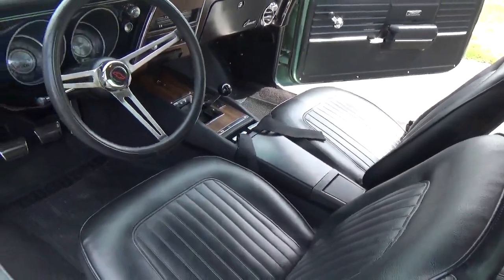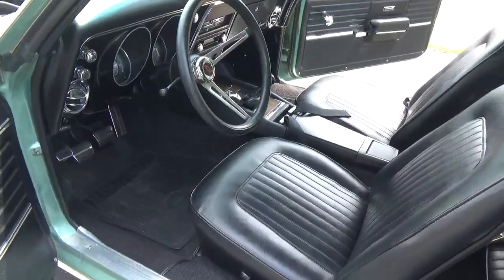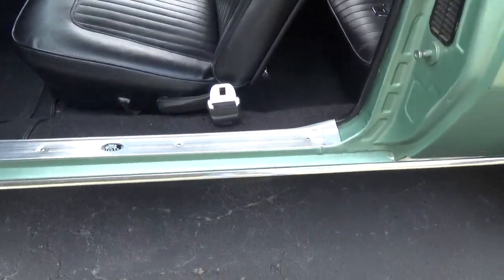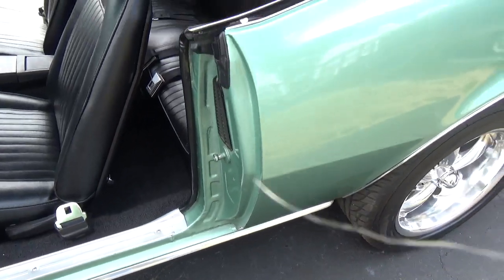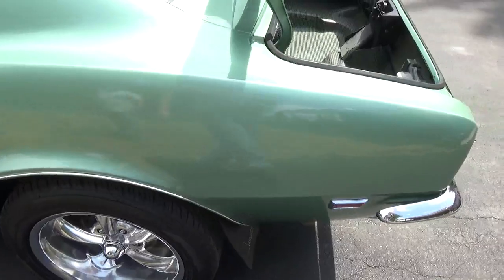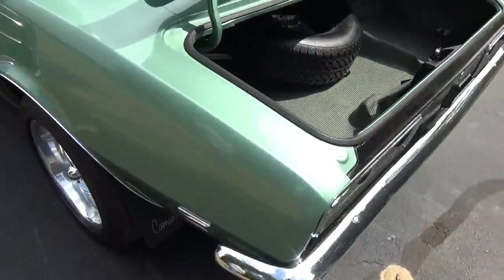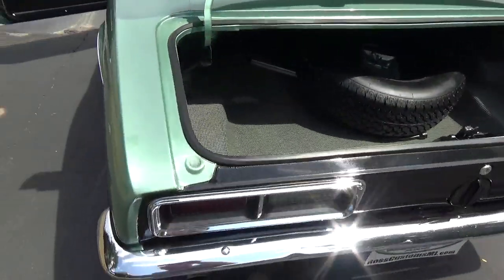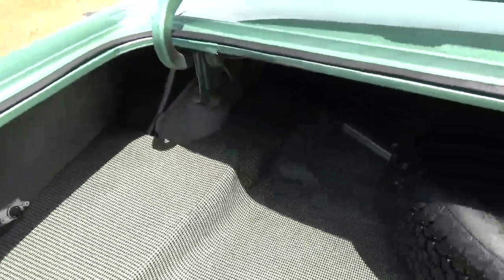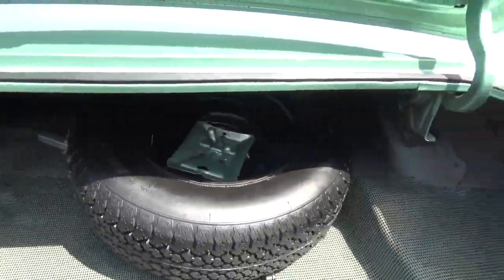It's got the original console in it and a nice sport wheel. The door jams are really nice. The panel fitment and everything on this car is just what you'd expect on a nice original-panel car — super clean. It's got a good jack and spare in the trunk.